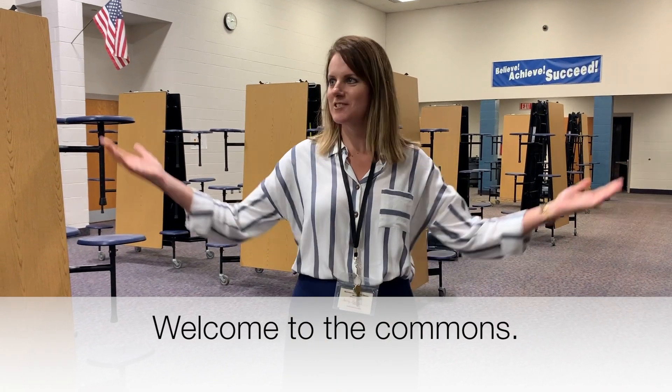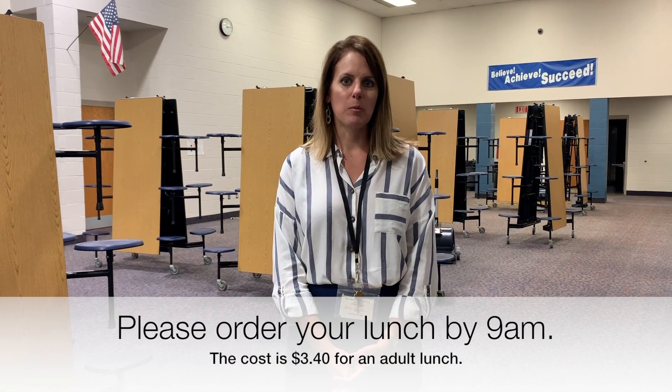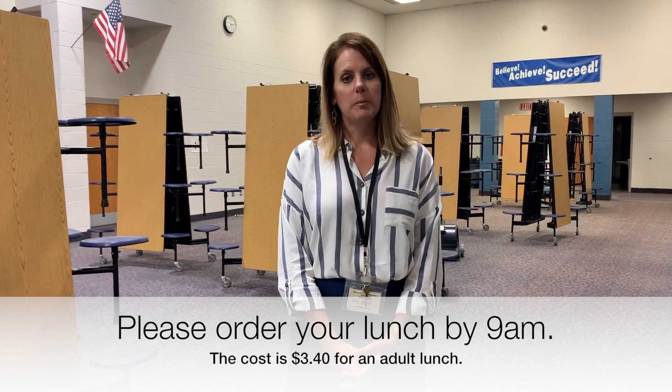We are back in the commons — this is where lunch happens. Parents, guardians, friends, and grandparents are more than welcome to come have lunch with your child. It's $3.40 if you order a lunch, and it has to be ordered before 9 a.m. You can call the office to do that and pay when you get here, or take money out of your child's account. We do not, however, allow outside food to be brought in from a fast food restaurant, so please respect that and order a healthy lunch.